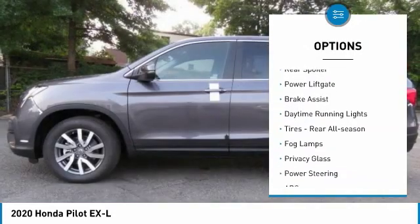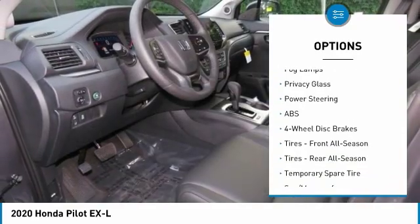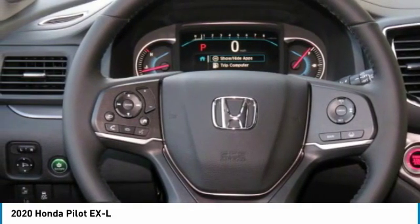Heated mirrors. All-wheel drive. Aluminum wheels. Rear spoiler. Power liftgate. Brake assist. Daytime running lights. Rear all-season tires. Fog lamps. Privacy glass.